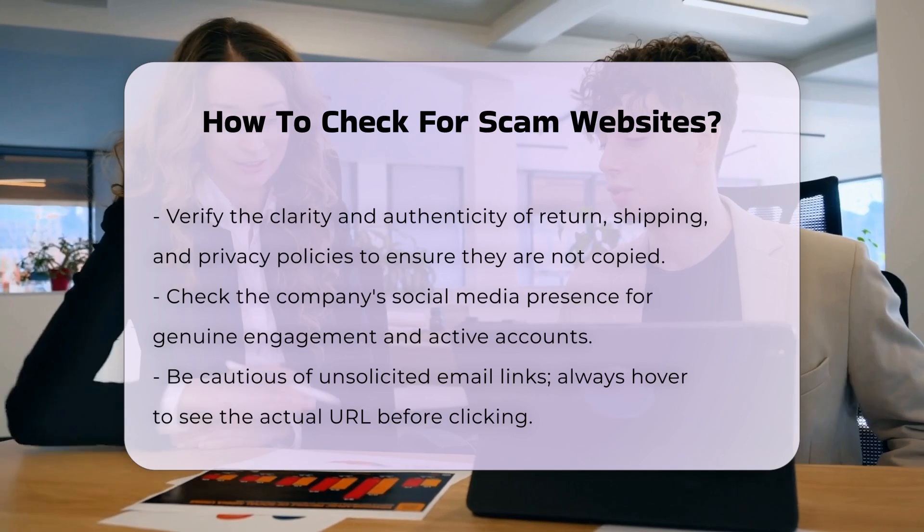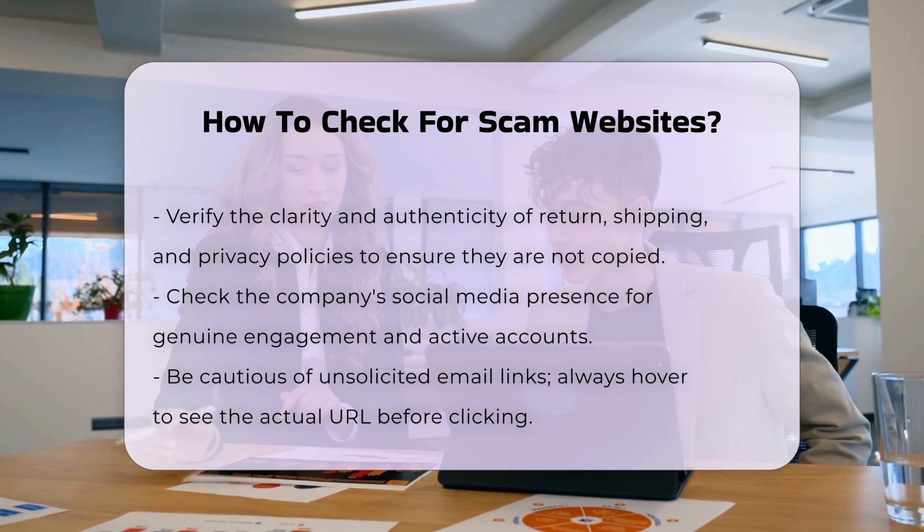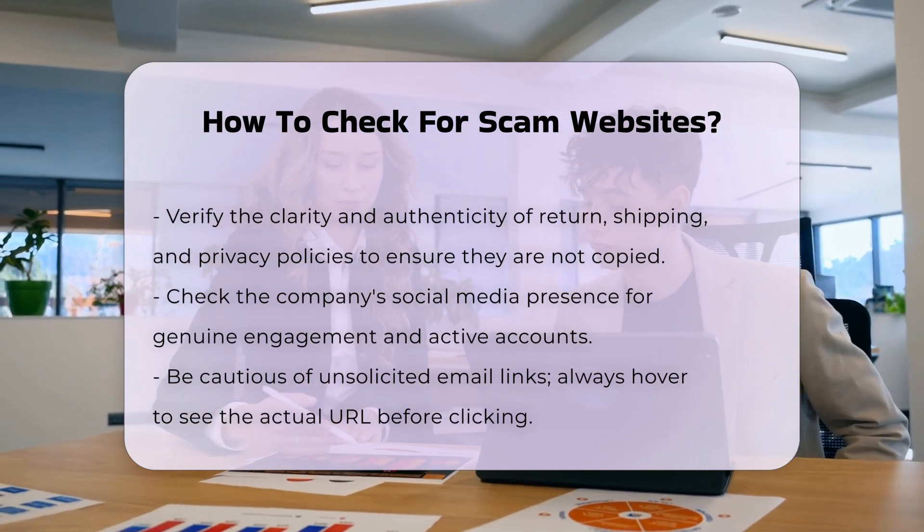Domain age and registration. Check the domain age using a WHOIS lookup. New websites, especially those registered for less than a year, are more likely to be scams.